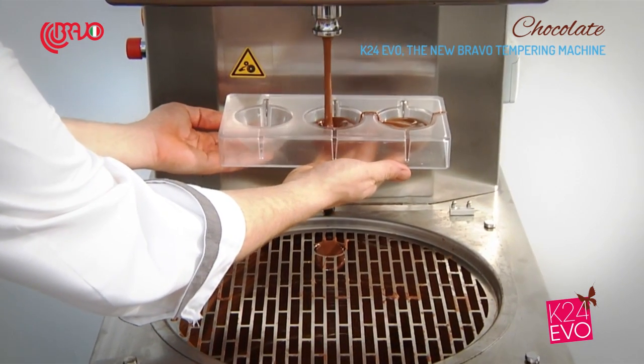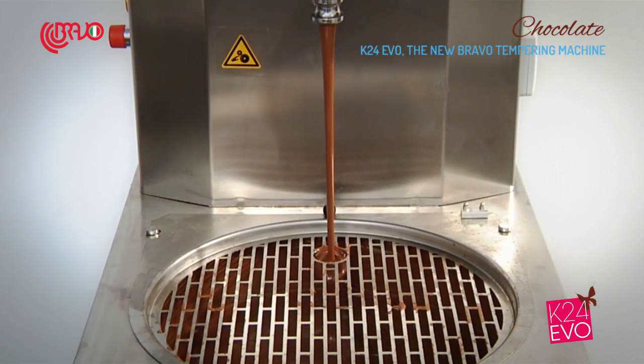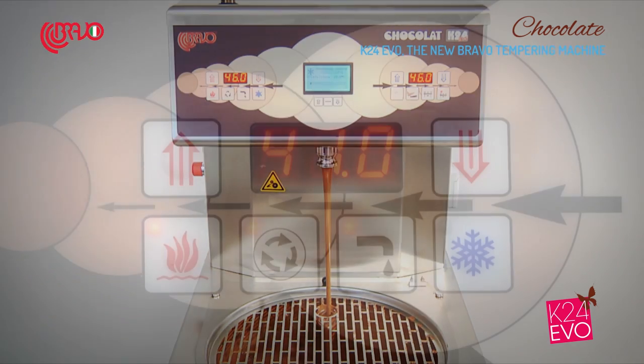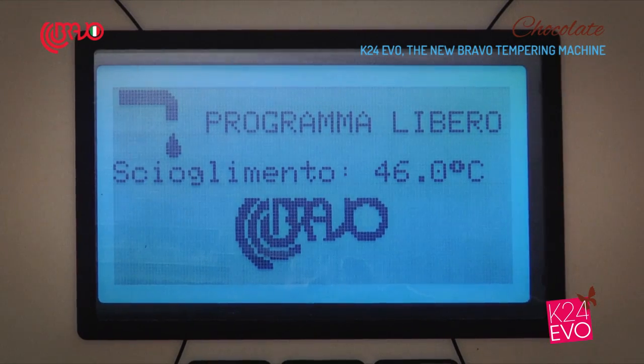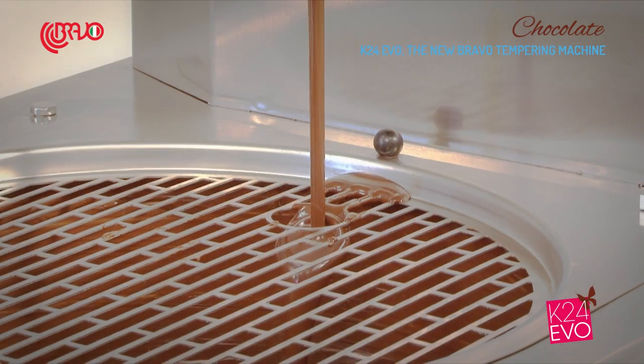It is possible to program a start time in order to have melted or tempered chocolate available when you need it. The machine helps you also when you start a new production, due to the fact that melting non-tempered chocolate is much quicker than tempered chocolate. The machine does not stop immediately along with its alarm, but it detects automatically the right exit time from the tempering before the interruption of the operation.